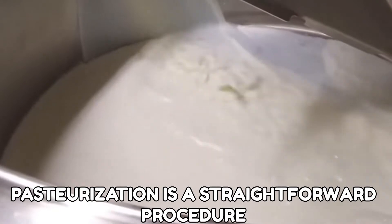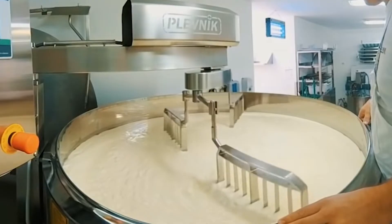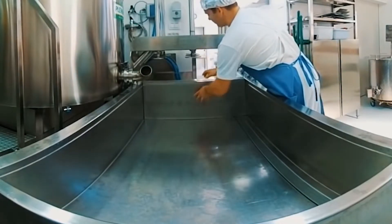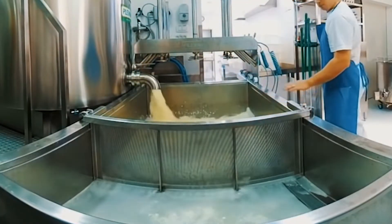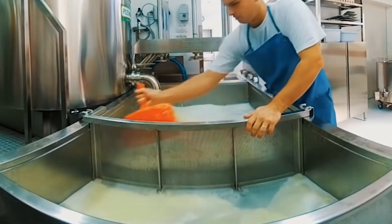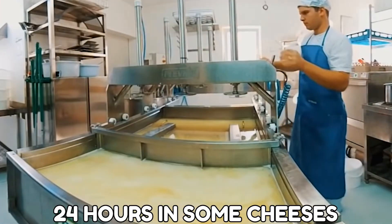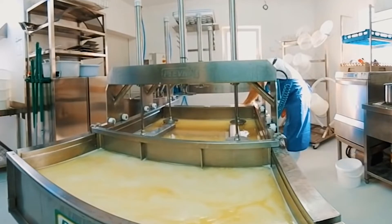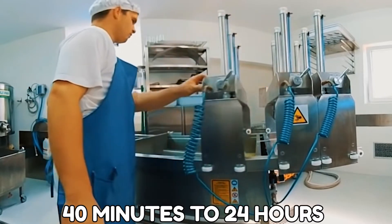Pasteurization is a straightforward procedure that begins with heating the milk to 63 degrees Celsius for 30 minutes. The pasteurized milk is chilled to the temperature required by the bacteria. They add a special combination of microorganisms to each variety of cheese to give it flavor. Some of these bacteria are responsible for the acidic flavor of the cheese, some for the formation of gray or white mold, and others for each cheese's unique odor. For 40 minutes to an hour, they let the milk settle with the microorganisms — in some cheeses, they let it sit for 24 hours. The next step is to add the rennet, which causes the milk to clot into the curd. This is the first step in converting milk into cheese. Coagulation varies from cheese to cheese and can take anywhere from 40 minutes to 24 hours.